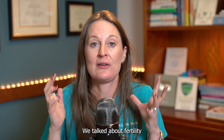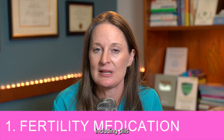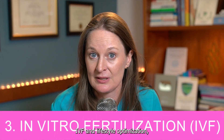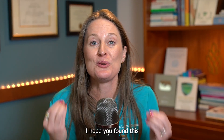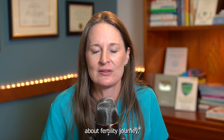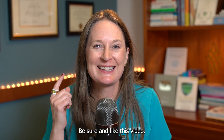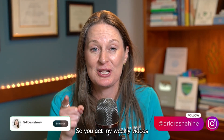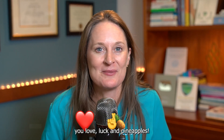Let's recap. We talked about fertility treatment options today: medications including pills and injectables, intrauterine insemination, IVF, and lifestyle optimization — which is key no matter what path you choose. I hope you found this information valuable. Share it with a friend thinking about their fertility journey. Like this video if you learned something, comment with questions, and subscribe to this channel for my weekly videos all about reproductive health. Until next week, wishing you love, luck, and pineapples.